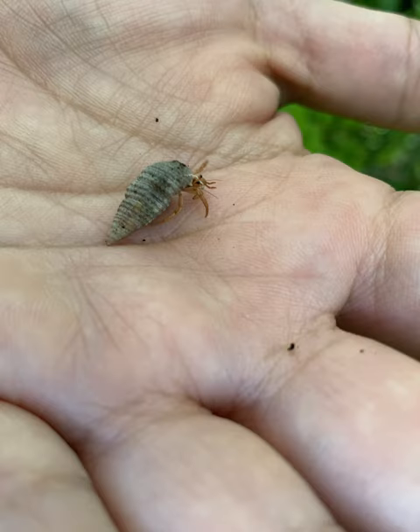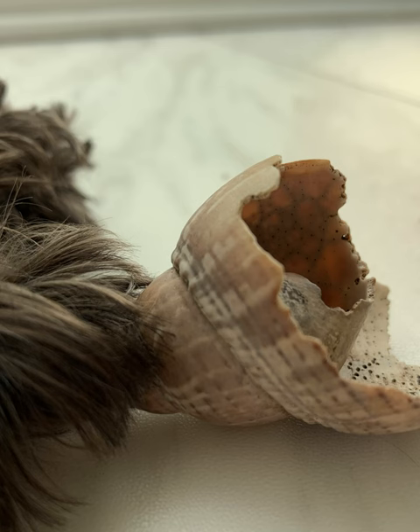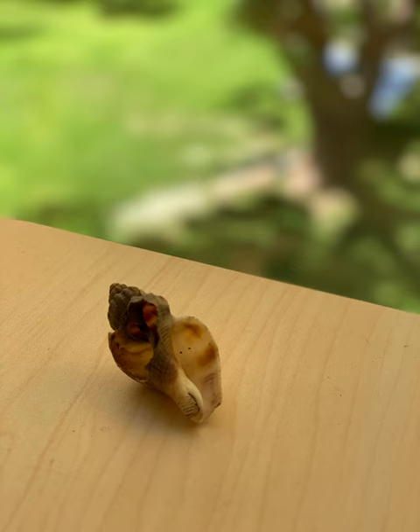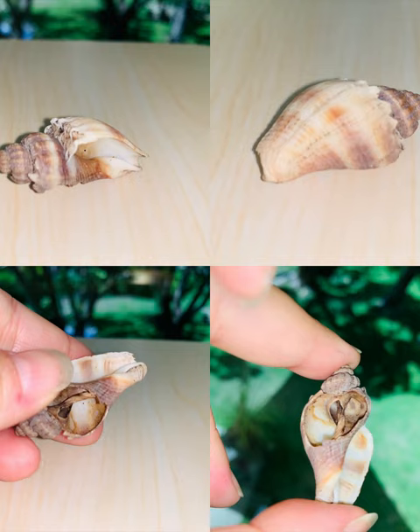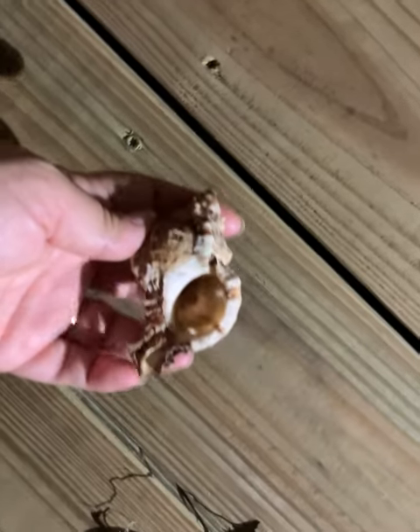This one was an interesting find. Can you imagine finding this empty shell? Can you imagine carrying this empty shell around with you as your home? This now is part of my retired collection here in the house. Martha, what do you have? Come on, you're not bringing it inside. Can I have it? Poor little guy. Go inside. I'm going to go put them back. Hermit crabs belong outside.